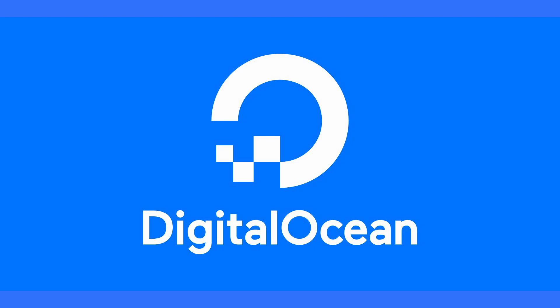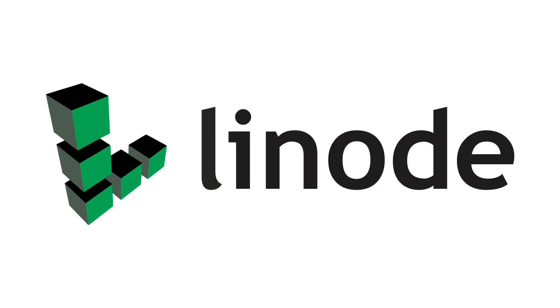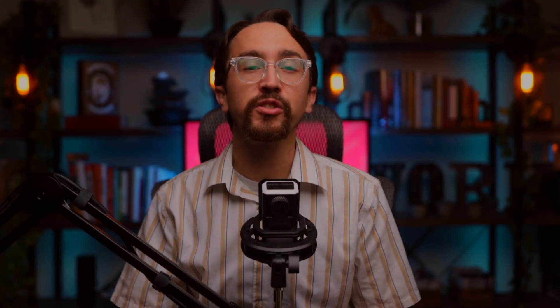In this video, we'll cover five of the most popular: DigitalOcean, Amazon Web Services or AWS, Google Cloud, Linode, and Vultr. First, let's start with an overview of each provider and how easy each service is to get up and running on SpinUpWP.